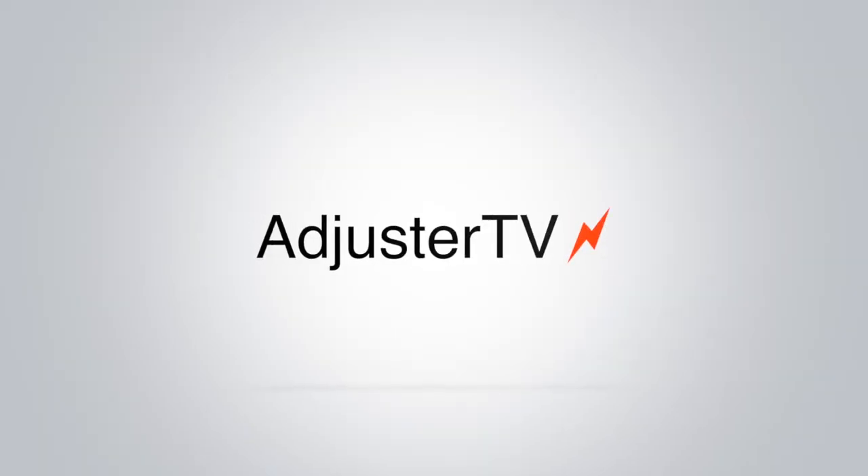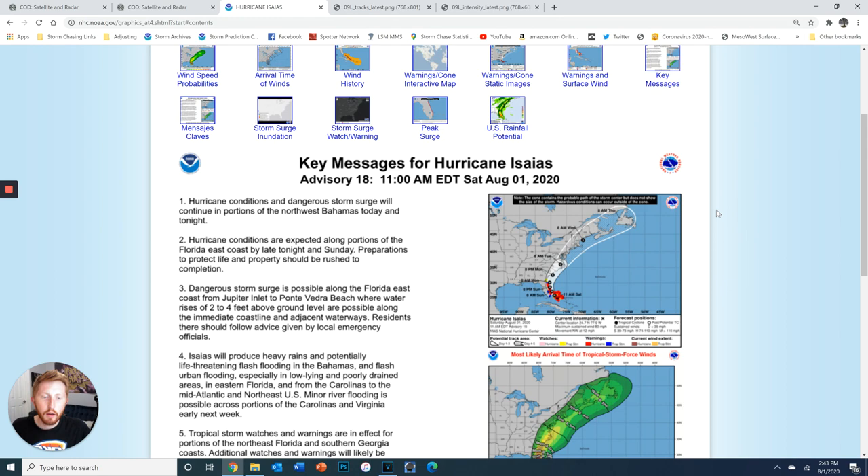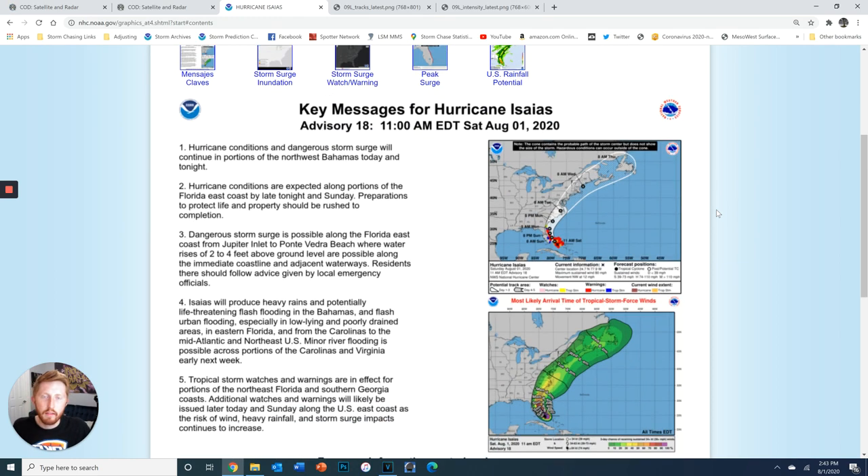You're watching Adjuster TV. Hey everybody, Max here with Adjuster TV. We're going to do a little afternoon update here on ECS. There's some developments that are very good for the Florida coast that we're going to go over, and we're going to go a little bit into why this is evolving the way it is.